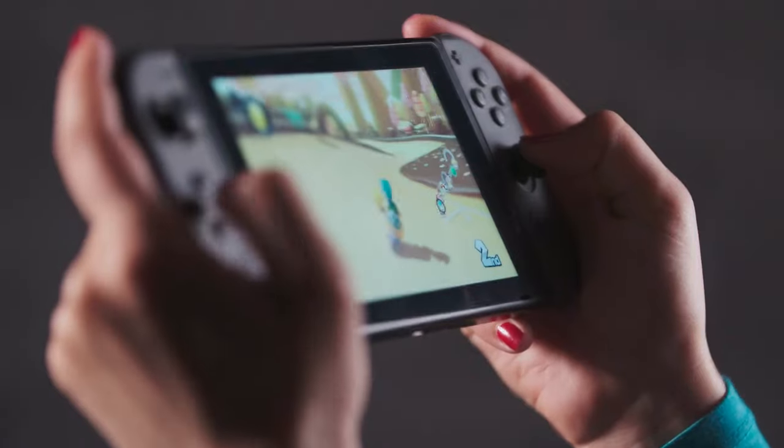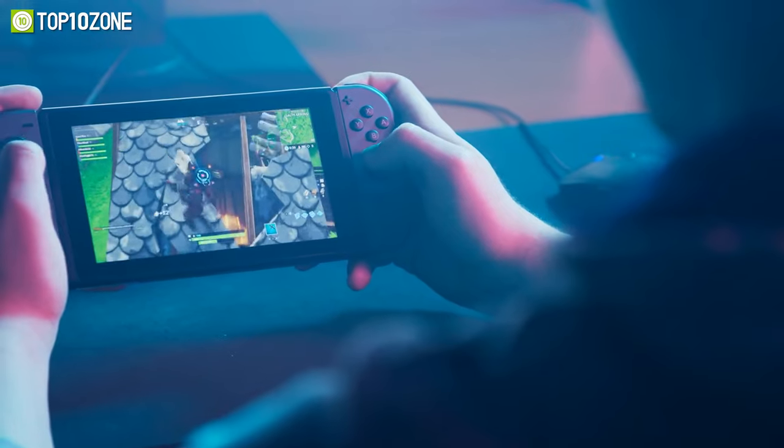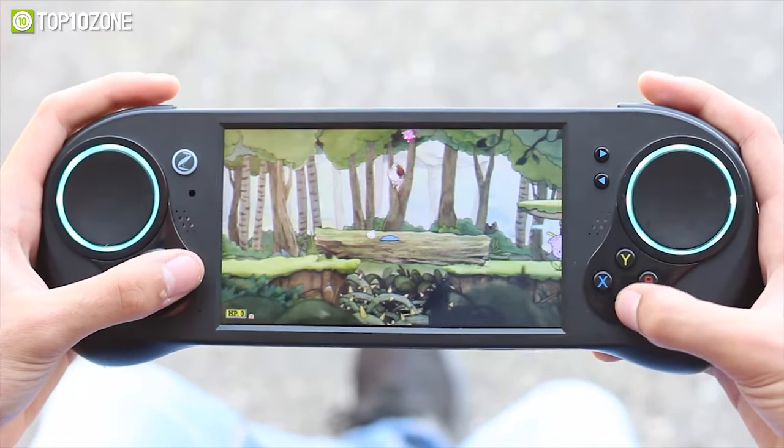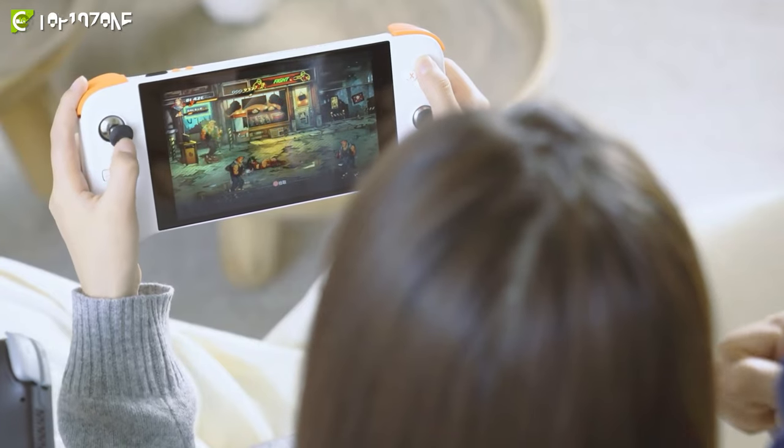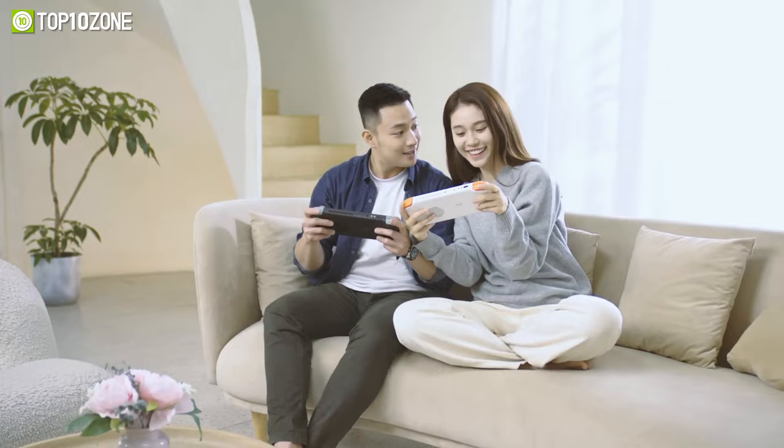Many of us love gaming on PCs or consoles, and there is no doubt that they provide a great gaming performance and experience. But there are also some portable alternatives out there that'll blow your mind. So today, we're going to show you the top 10 incredible handheld gaming PCs. Let's dive into the video.